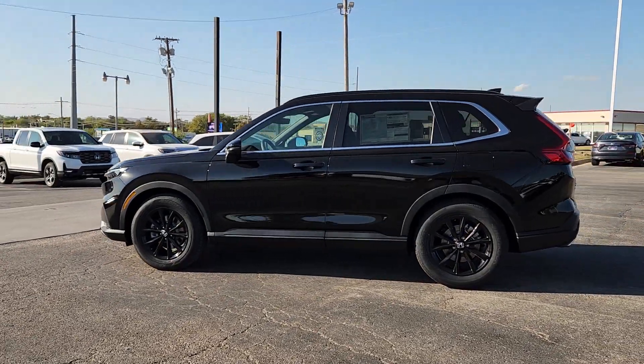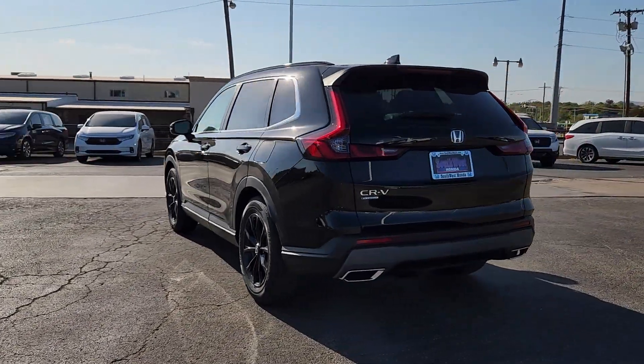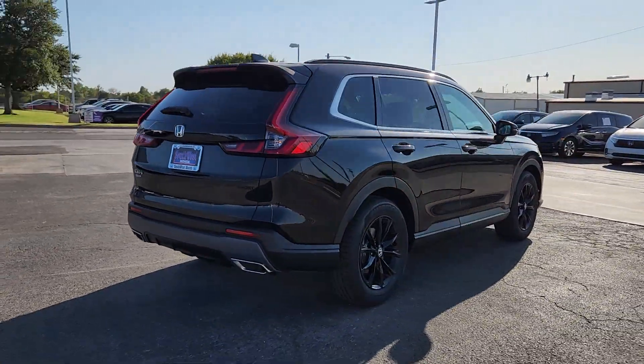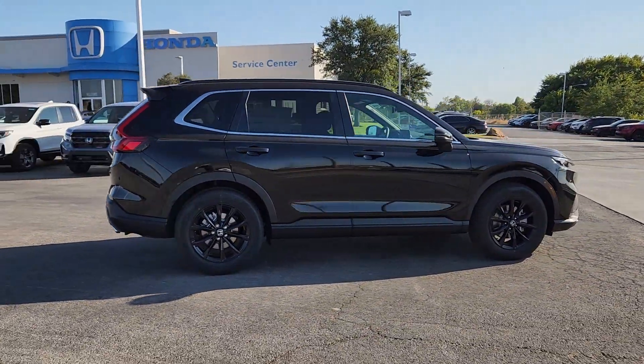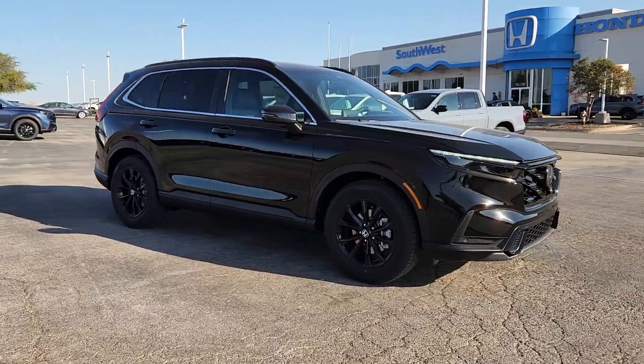Go home happy with the 2025 Honda CR-V Hybrid. Enjoy a view of this distinctively stylish Honda CR-V Hybrid, the eco-friendly compact crossover that prioritizes comfort, safety, versatility, and driving enjoyment while infusing every journey with a sense of adventure.